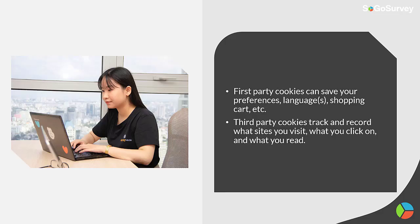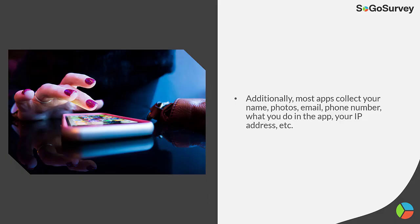First party cookies can save your preferences, languages, shopping cart, and more. Third party cookies track and record what sites you visit, what you click on, and what you read. Additionally, most applications collect your name, photos, email, phone number, what you do in the app, your IP address, and more.